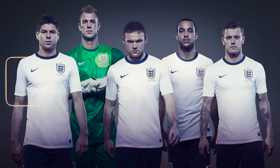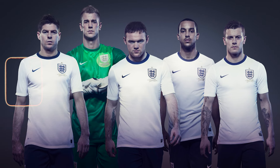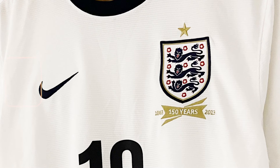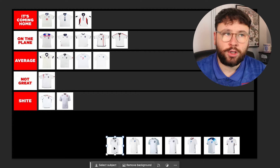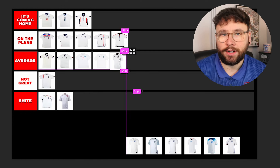Then we move to 2013 when Nike came in for England — a bit of a big story, moving away from a British company for the first time ever. This shirt was for the 150th anniversary of the England national football team, so they had a nice little banner underneath the badge, just a simple round neck. They were trying to keep it simple and retro looking. It's not doing too much, but it's okay — I'll throw it an Average.